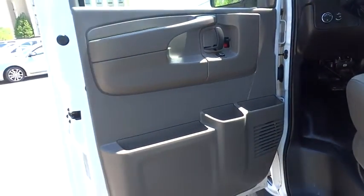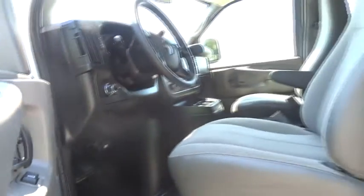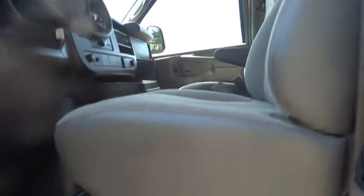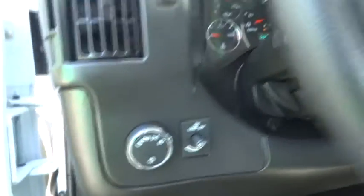Power windows, bucket seats, power door locks, passenger airbag, trip computer, passenger airbag on-off switch, intermittent wipers, daytime running lights, air conditioning, power outlet, rear-wheel drive, steel wheels, engine immobilizer, and vinyl seats. Wouldn't you look great in this vehicle?